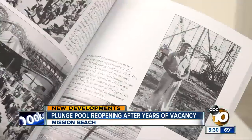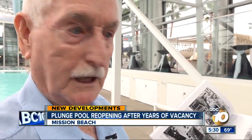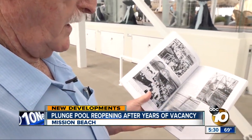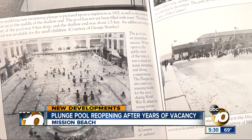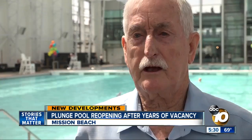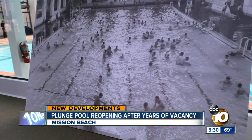I remember a lot of good times here. These are pictures of the original construction of the plunge back in 1924. Terry Curran moved to Mission Beach in 1937. He and a friend compiled some of the community's memories in this book. It's been part of the San Diego landscape and part of the lifestyle for all those years.